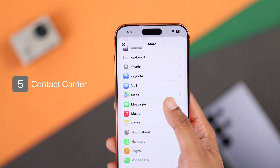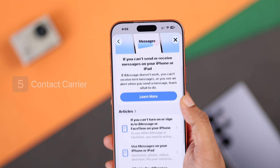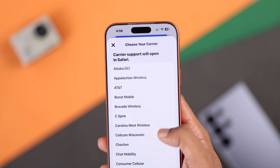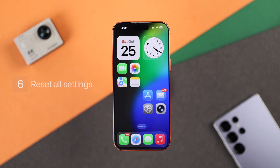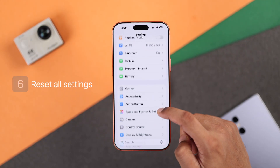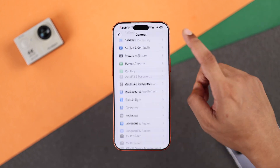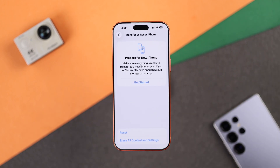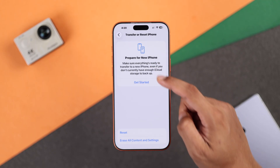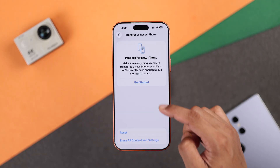If it still isn't working, this is most probably a carrier issue. You can either contact your carrier and explain the situation, or you can try opening Settings, going to General, scrolling down to Transfer or Reset, tapping Reset, and from there try resetting the network settings.